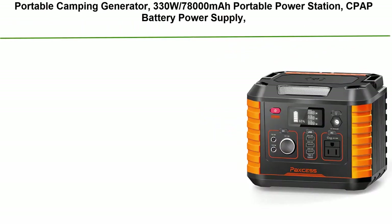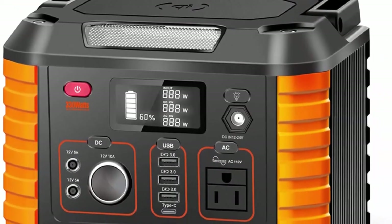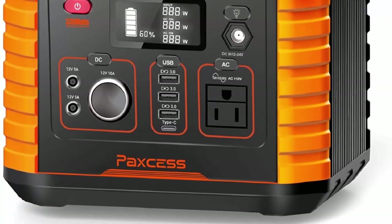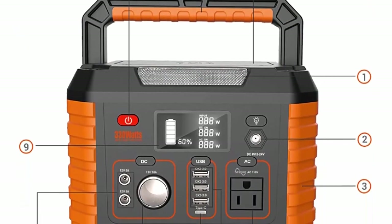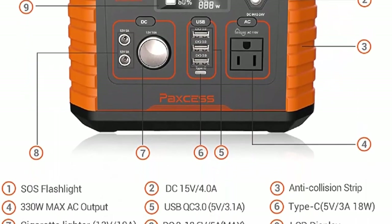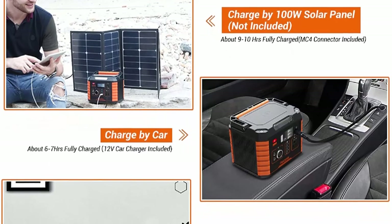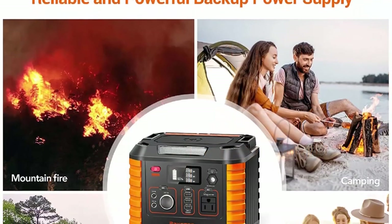Number 3: Portable Camping Generator 330W, 78,000mAh portable power station, CPAP battery power supply, solar generator with 110V AC, 12V/10A DC, QC 3.0, and Type-C wireless charger, SOS light for travel and home emergency. Paxis portable generator has 78,000mAh (288.6Wh) capacity — more than similar generators. Can recharge a smartphone 27 times, mini tablet 11.5 times, and floodlight 56 times when fully charged.